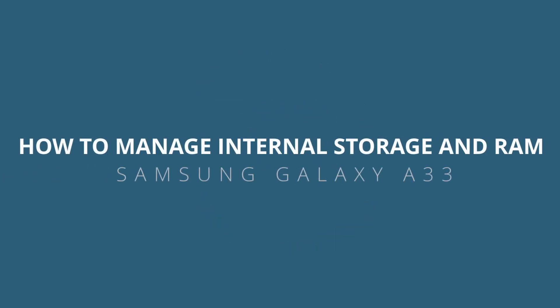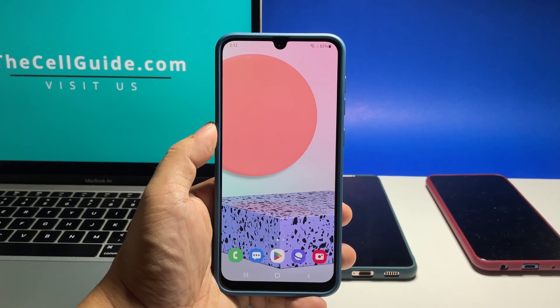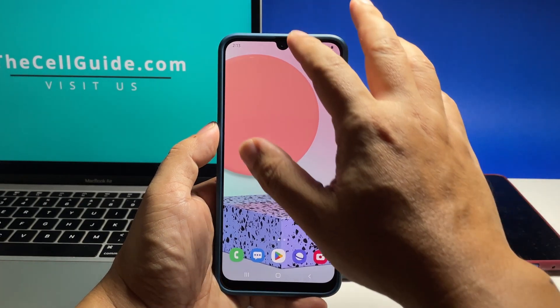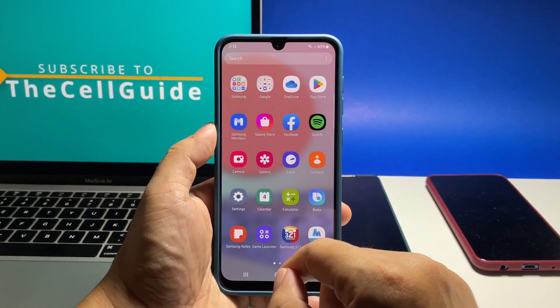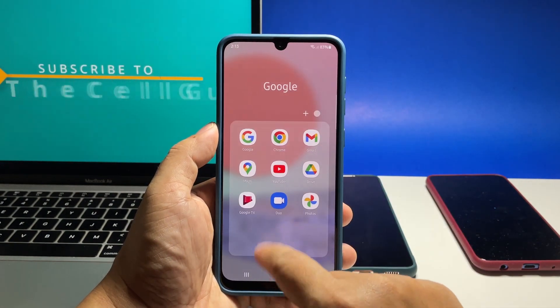In this video we will show you how you can manage the storage and RAM of your Samsung Galaxy A33. This will prevent your phone from running slow in the future, as you're making sure it has enough storage space left and that unused RAM is released for other services to use.